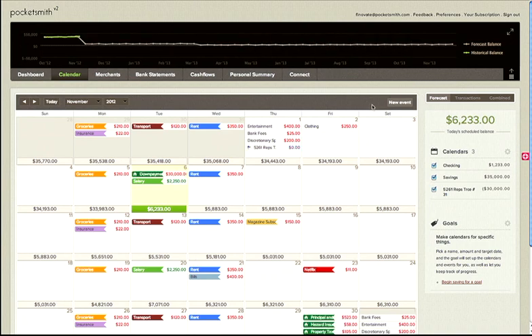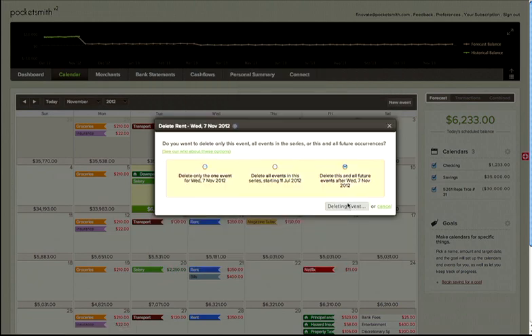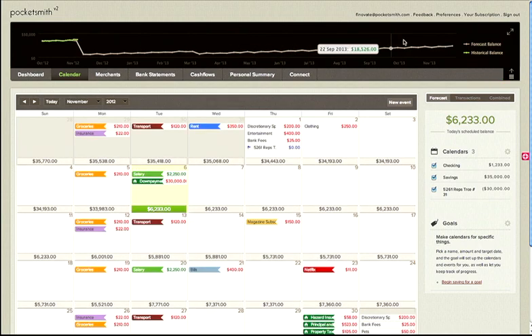Let's adjust our forecast one more time. Can we delete our rent event because we're buying a house? There we go. So Pocketsmith adjusts my cash flow again. Things are looking great — $23,000 by the end of the year. Perhaps we could afford that house after all.